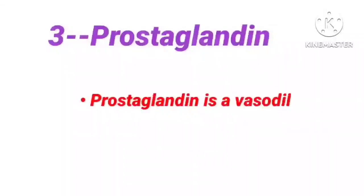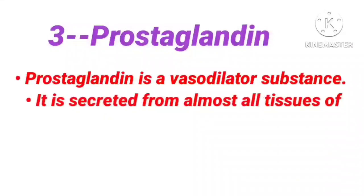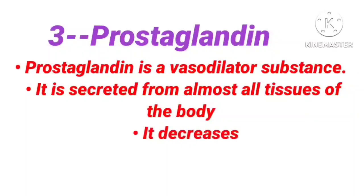The third one is prostaglandin. Prostaglandin is a vasodilator substance. It is secreted from almost all tissues of the body. It decreases blood pressure.